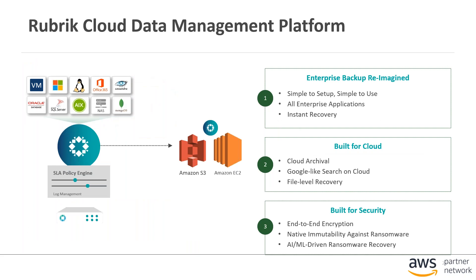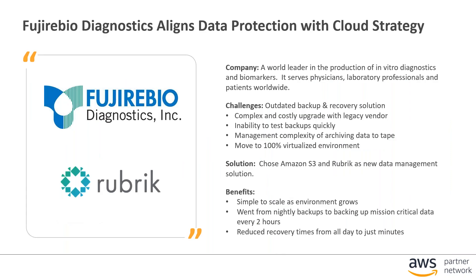The next solution is Rubrik. Rubrik provides a solution where an appliance is deployed at the customer site — either a physical appliance on-premises or deployed on the AWS platform. It integrates with backing up many different types of applications and has a policy engine to determine when to back up those applications. It's able to move that data to Amazon S3 as well as recover that data on AWS, even down to file-level recovery.